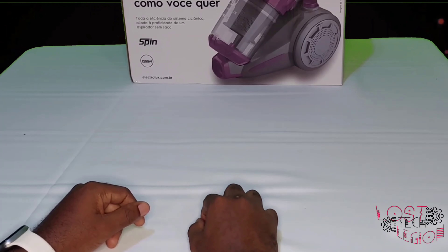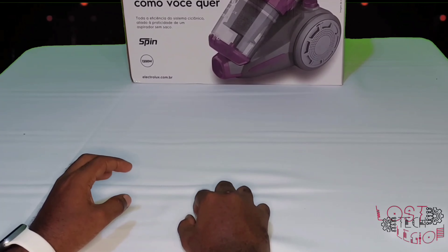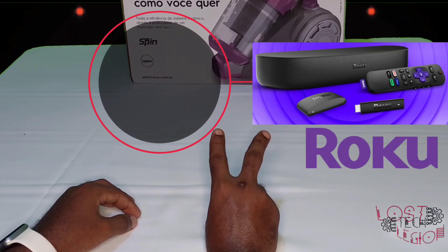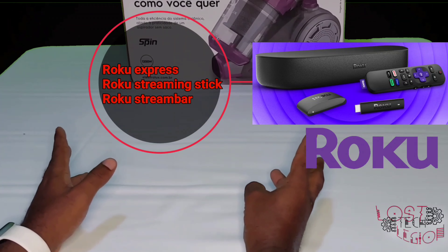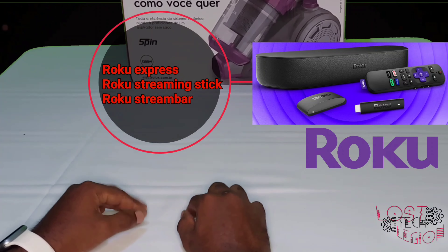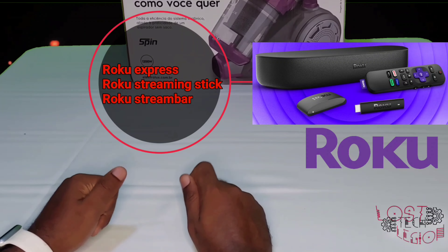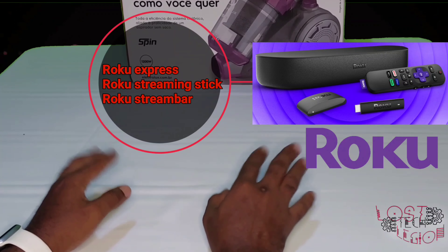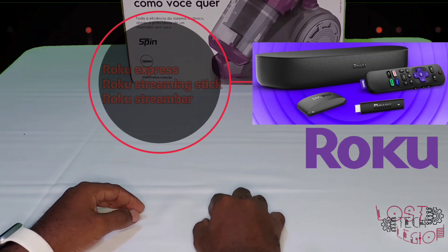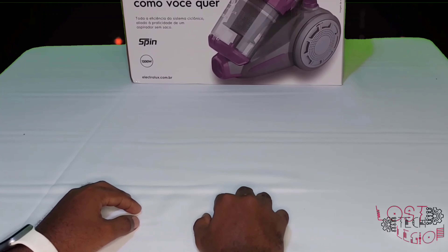Putting my curiosity about the Tenuto aside for a second, Roku was also at this event. They were probably one of the bigger companies there and they had three items on offer: a streaming stick, the Roku Express, and the Stream Bar Pro. Of the three, the Stream Bar Pro was definitely the one that piqued my interest the most. If I had to describe it in my own words, it seemed like a smart soundbar with the functionality of an Android box. I'll be diving deeper into this in its own video.